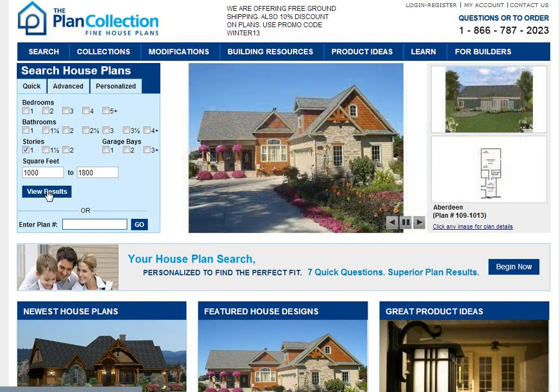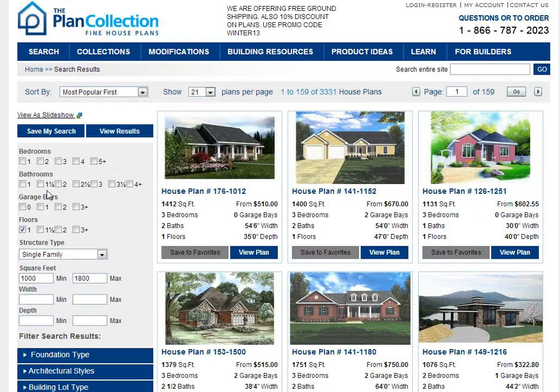Click to view results. As you can see we have 3,331 homes that fit this criterion.